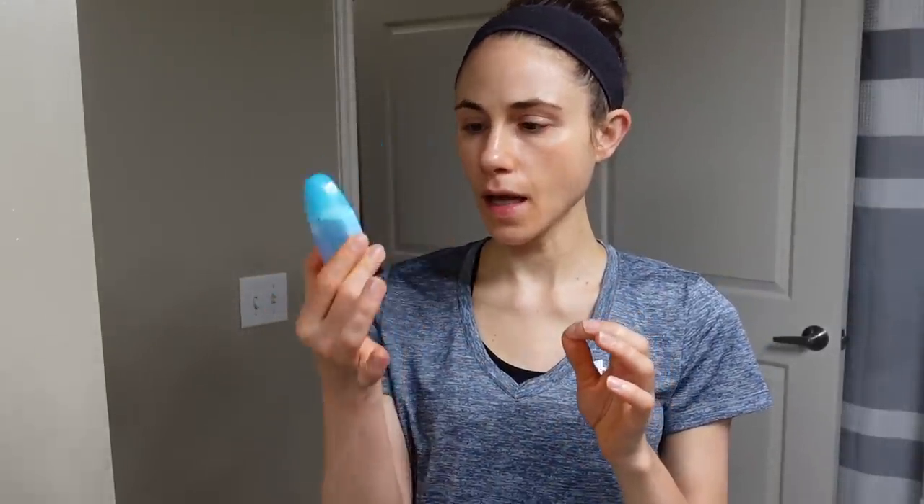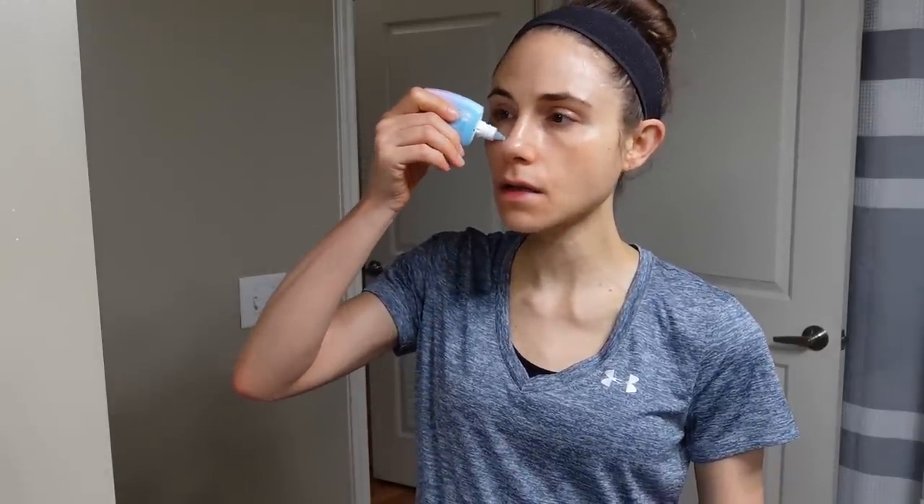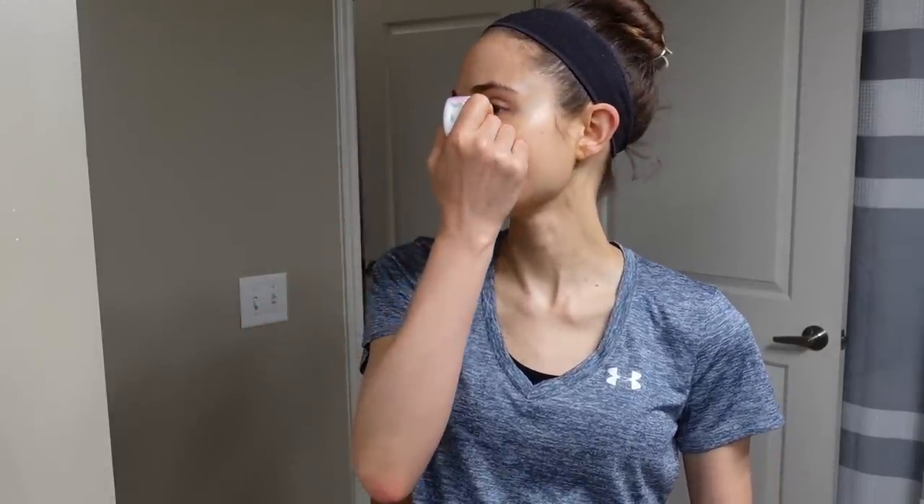Sunscreen-wise, I'm coming in with the Sunplay Clear Water SPF 50 — this is a Japanese sunscreen I've really been liking. I'm almost finished with it. It has this bluish tint to it.